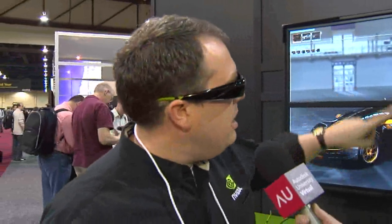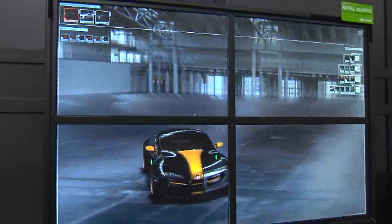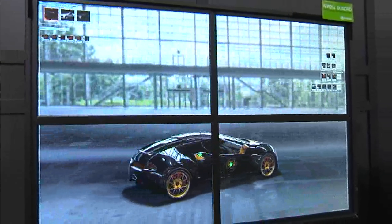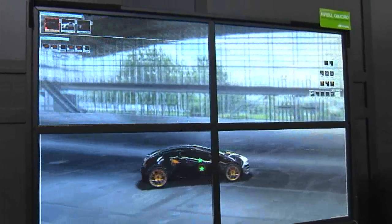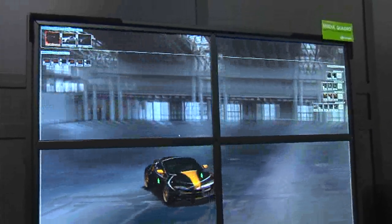You have a number of displays here. Can you walk us through a couple of them? Sure. Here you also see an example of using multiple displays, and one of the things we're trying to highlight is to increase the amount of resolution you'll be able to work with. The example behind me is four panels in 3D stereo at 4K resolution, which gives people a great way to see all the little details in their designs.